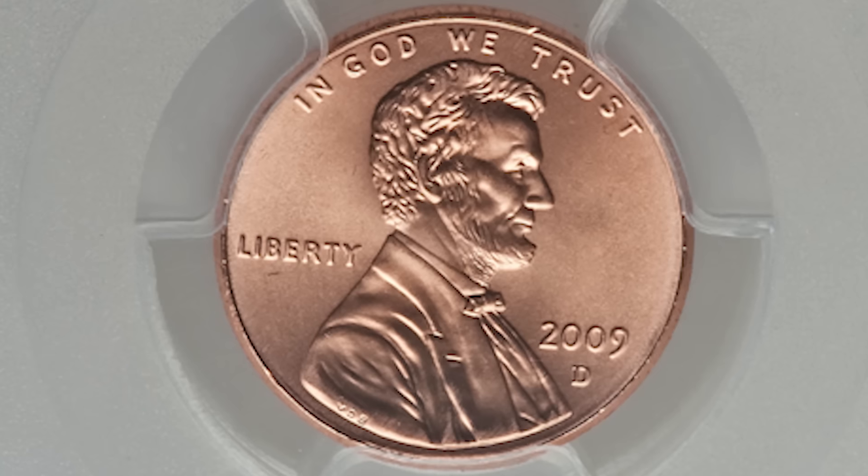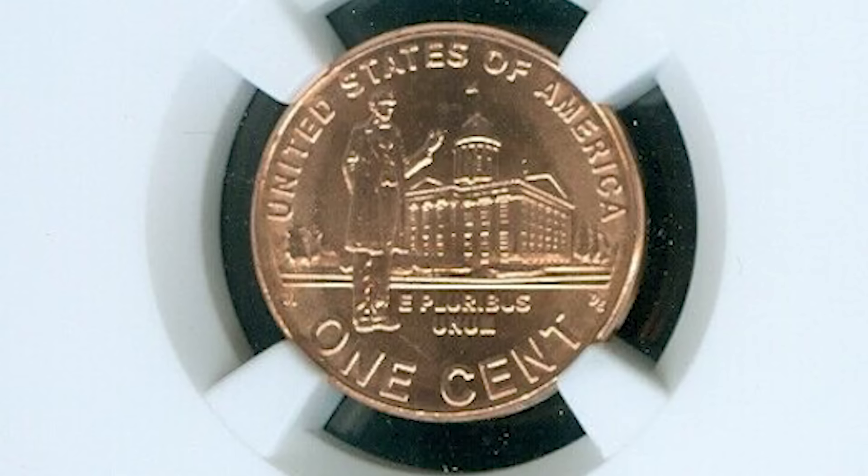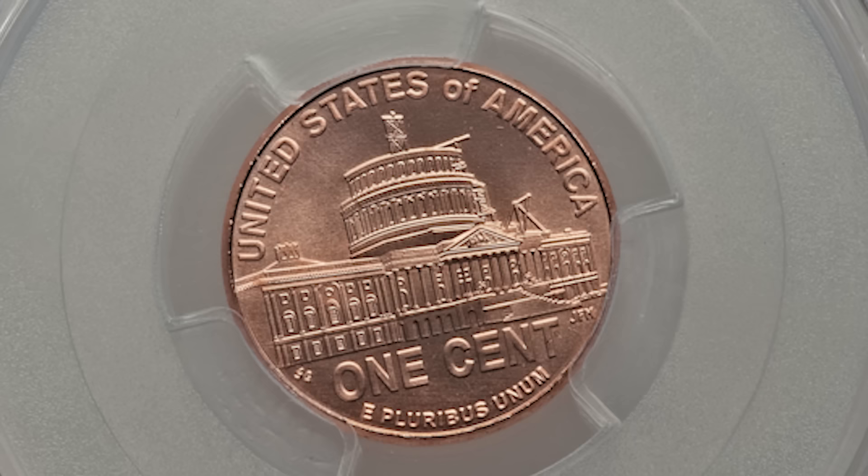How do you know if you have a rare 2009 penny? In this video, I'm going to tell you everything you need to know to make sure you aren't missing any rare 2009 penny worth potentially thousands of dollars. Welcome back to Old Money Prices. If this is your first time here and you want to learn more about rare coins and paper money, start now by subscribing and clicking the bell so you don't miss anything.